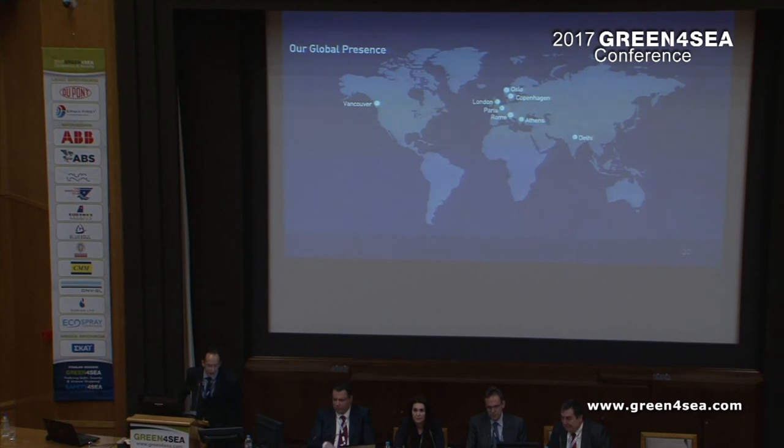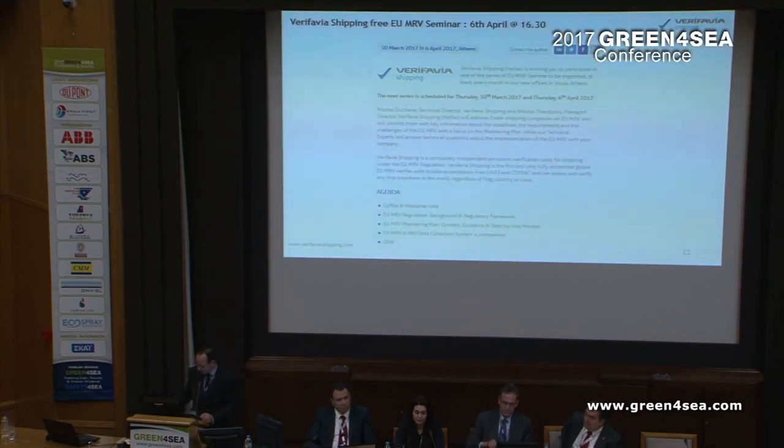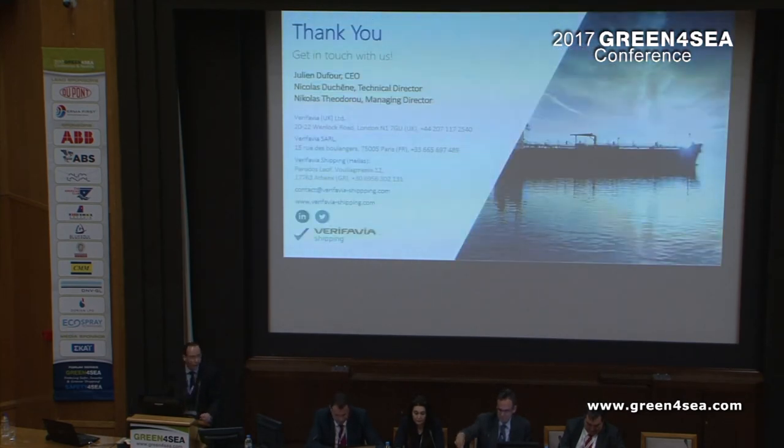Our headquarters are in Paris, London and Athens. You can expand your EU MRV knowledge by coming to our free EU MRV seminars, which usually take place once per month. The next one is tomorrow and it's free — you may join. Thank you very, very much.